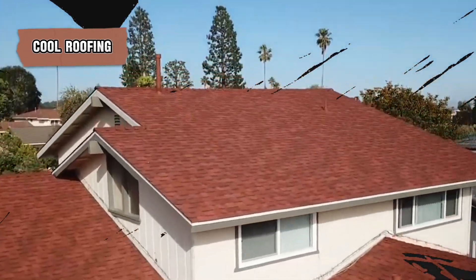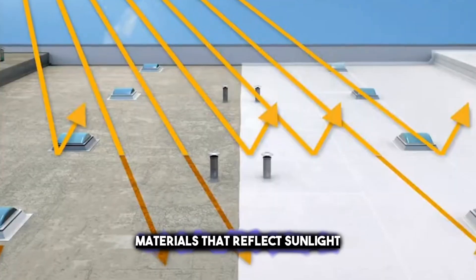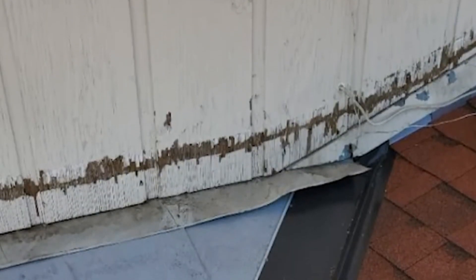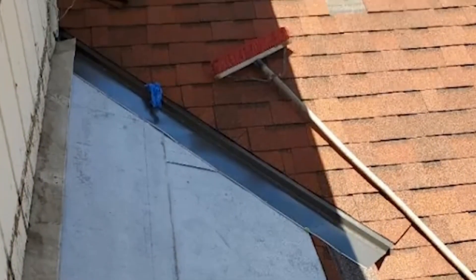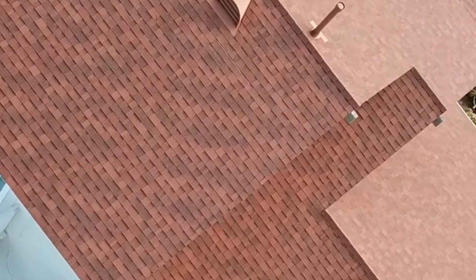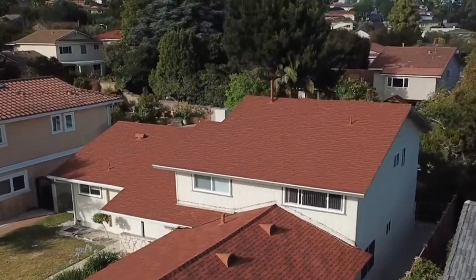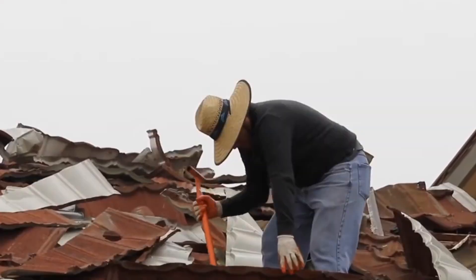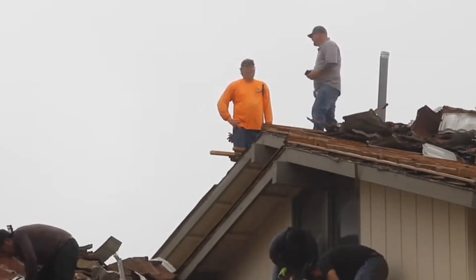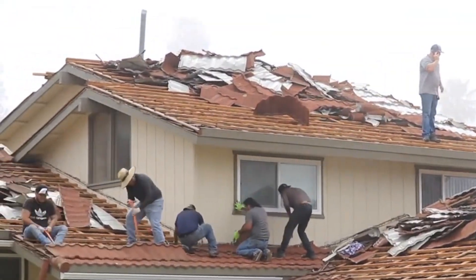Cool roofing is a great way to keep your house cooler and save on energy costs. It involves using special roofing materials that reflect sunlight instead of absorbing it, meaning less heat gets into your home. Think of it like wearing a light-colored t-shirt on a sunny day — it keeps you cooler than a dark one would. By reflecting more sunlight, these roofs don't get as hot, which can lower the temperature inside your home. Not only does it make your home more comfortable, but you might use less air conditioning, saving energy and money. Plus, it's good for the environment because it helps reduce the heat island effect in cities.